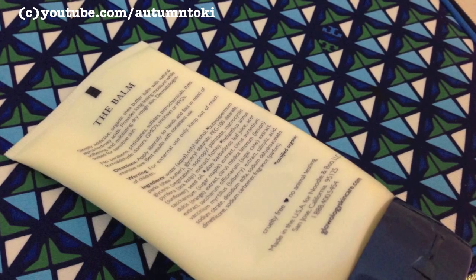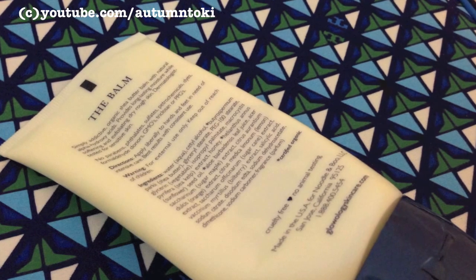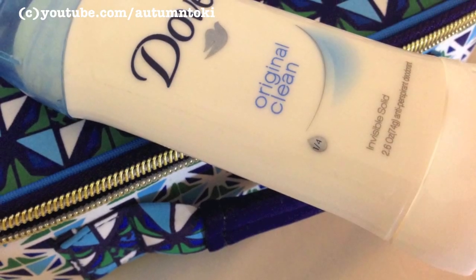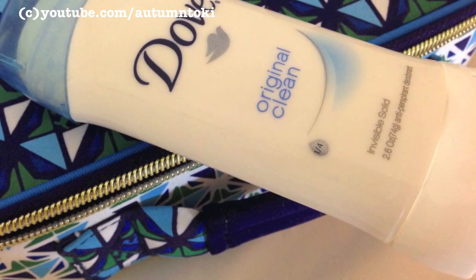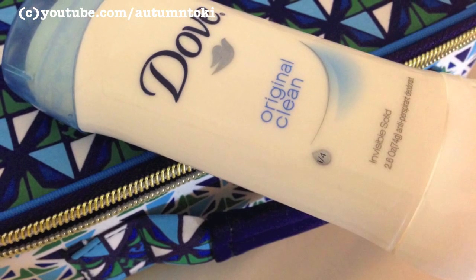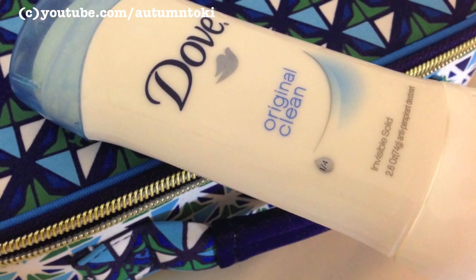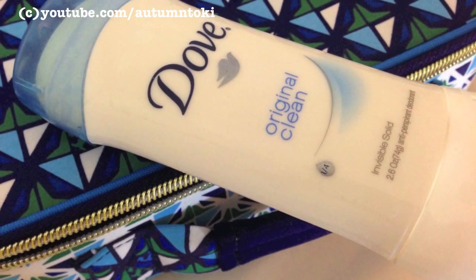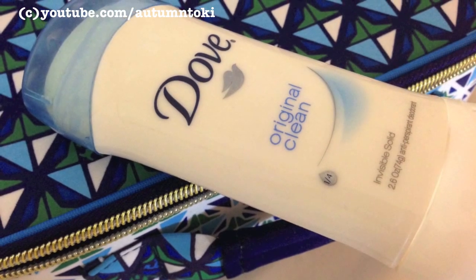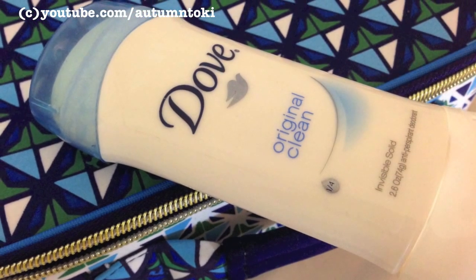It's paraben-free and cruelty-free, made in the US, and I quite like it — this is my first tube. Next I apply the Dove Original Clean Invisible Solid Deodorant. After a long period of using this I noticed the skin under my arm is smoother, and I like that it doesn't stain clothing. Please use deodorant especially in the summer — I think everyone has to, unless you're one of the very few lucky ones who don't need it at all.